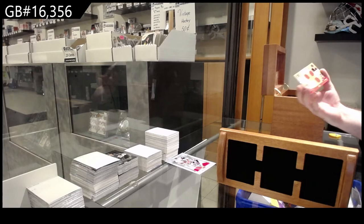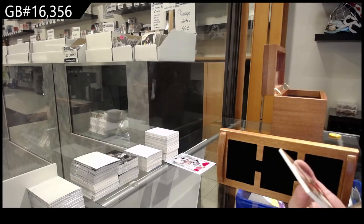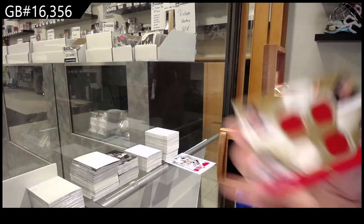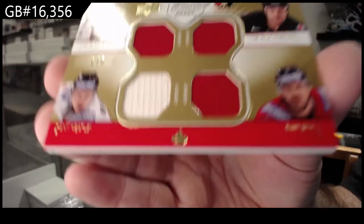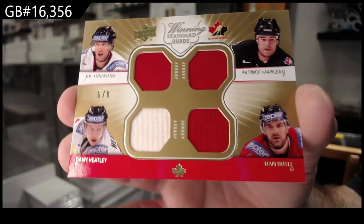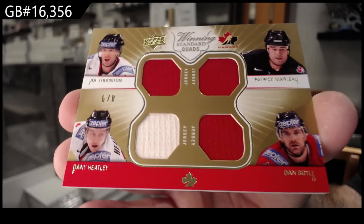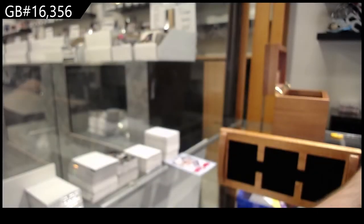Alright, let's start off. Number two of eight — Quad Jersey of Thornton, Heatley, Marlowe, Boyle. Out of eight — six of eight. That was a fun recent one. If any of you guys want to look that one up, the guy literally just completely scratched off the first edition foils.